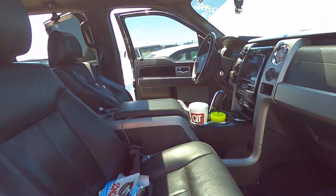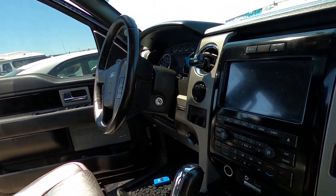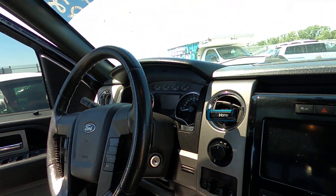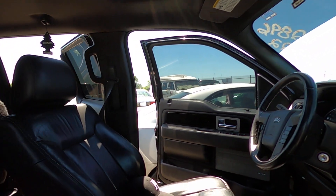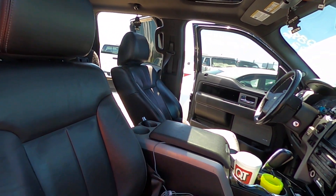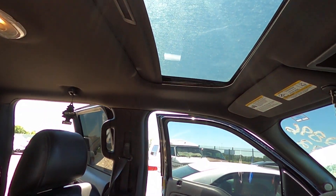You don't want to detail the interior but the interface and steering column and all that looks pretty good. The seats themselves are in pretty good condition. Sunroof.